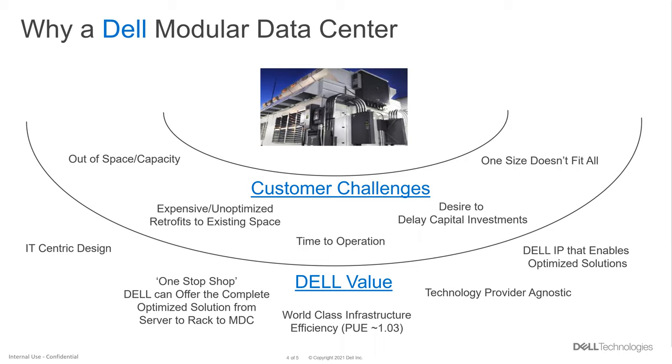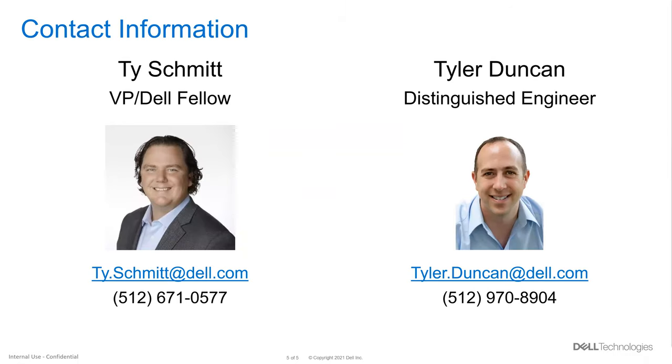That's the presentation. I'll open it up to questions. Ty and I have put our contact information on here — if there's anything anyone wants to follow up on afterwards, please send us an email or call us. We're happy to talk at any point in time.